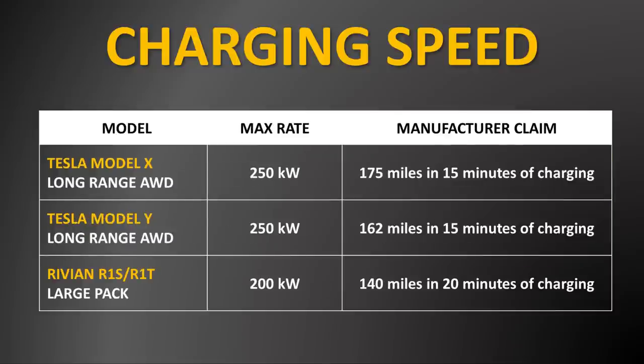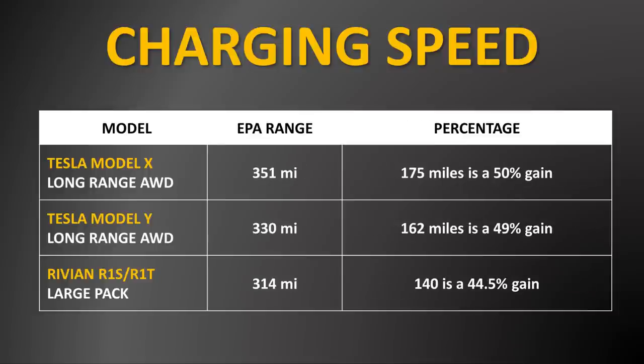One more example: the Tesla Model Y, according to Tesla, can gain around 162 miles in 15 minutes of charging. And 162 miles is roughly 49% of the 330-mile EPA range of the long range all-wheel drive Model Y.